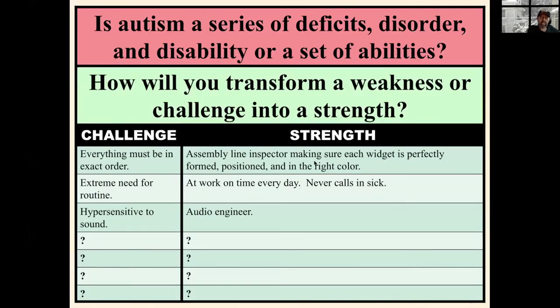As we close out the formal part of the presentation, I ask you to think about whether autism is a series of disorders, deficits, and disability, or is it a set of abilities? What are you going to do to transform what might be considered a weakness or a challenge into a strength? I've listed challenges on the left — things often seen as weaknesses — and on the right, people with these very characteristics have been able to turn them around and use them as strengths. Last time I checked, I haven't found an employer yet who doesn't appreciate when their employees perform exceptionally.